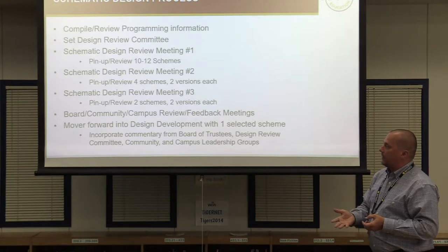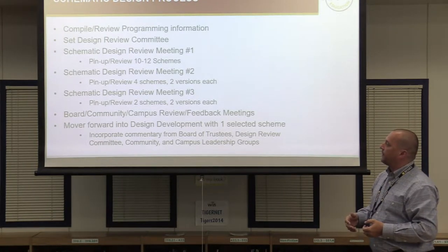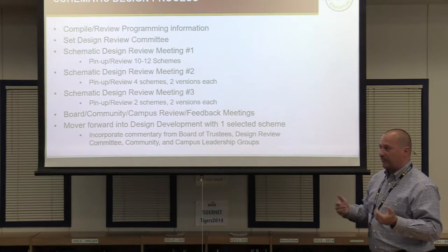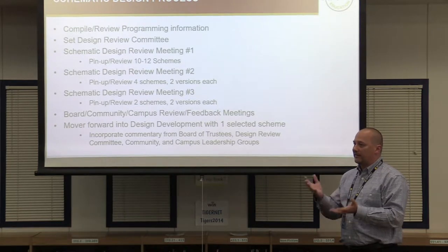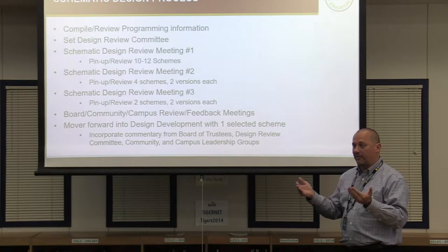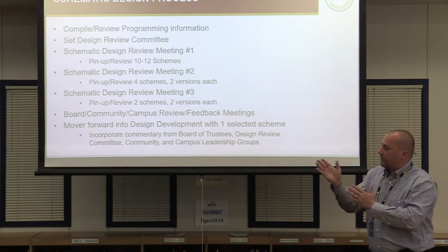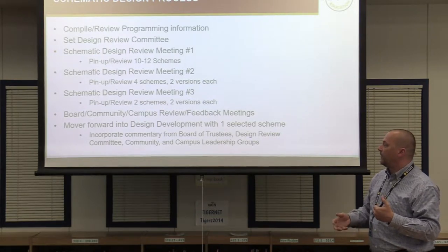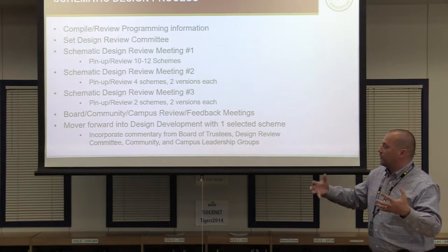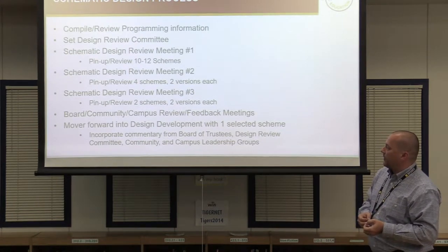We're going to take feedback from tonight, from the design review committee today, and from last night's board presentation. We have a survey going out with four or five questions for community members who can't be here tonight. We'll also get our construction manager to look at it from a budgeting standpoint to see if there's a difference in scheme costs, to make sure we're meeting the financial requirements. Once we get all that, there will probably be a direction — one path or another. We'll take that scheme into design development, come back two more times to the design review committee, and then at the end of design development we'll come back with something that's 90-95% done for your input.